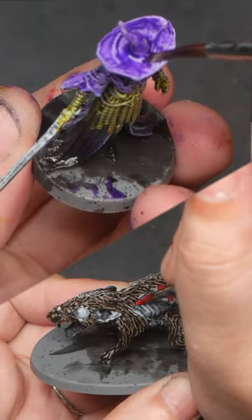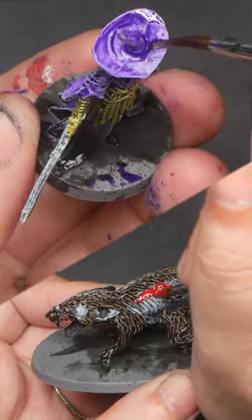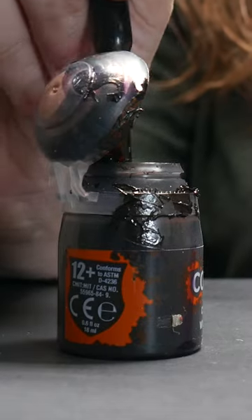Cons: very inconsistent across the range, the most expensive, dry very quickly, and they come in pots.